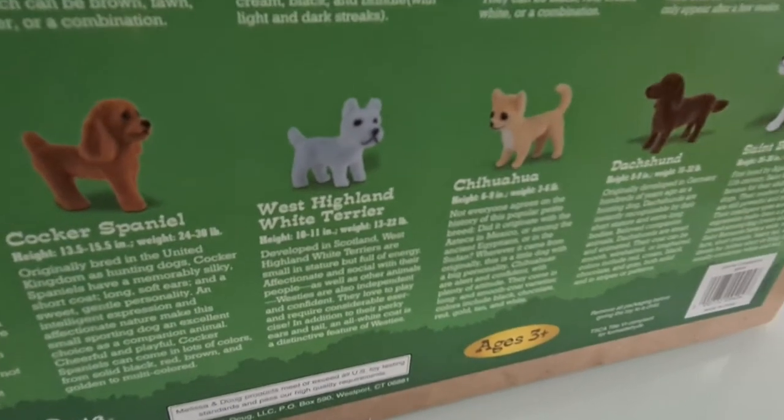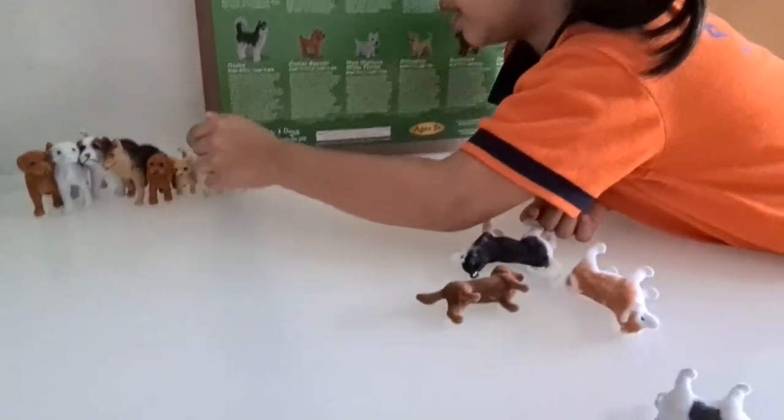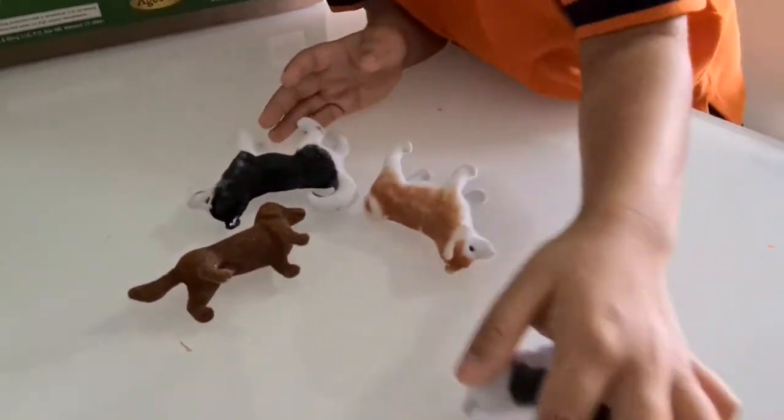What is your color? White. Good job! Now let's find the Dachshund. There are four more.